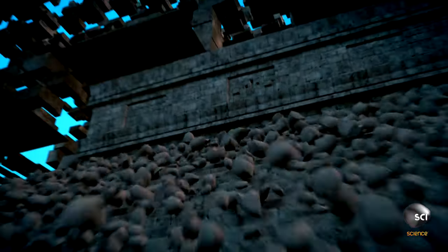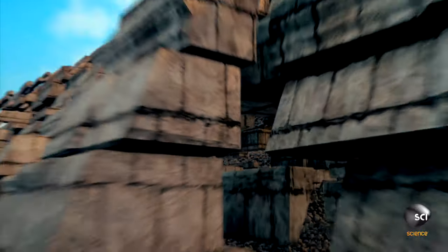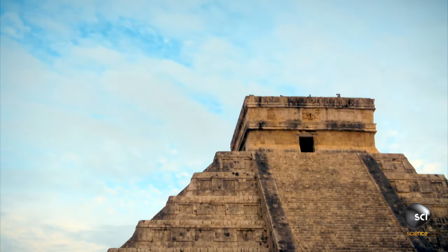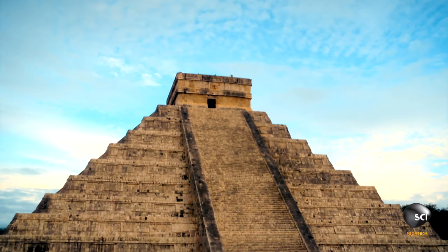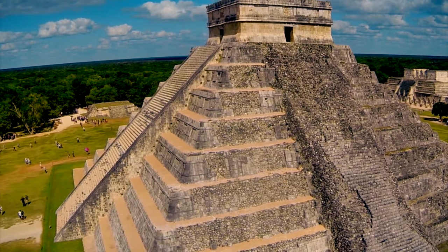Building on top of this existing temple was an ingenious way to build big, as a new era in the life of the city dawned. The ancient Maya did not destroy a building to build another one — they just go ahead and build on top of the old building, and build something majestic like this.